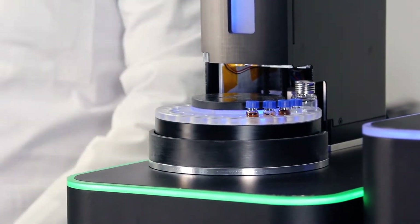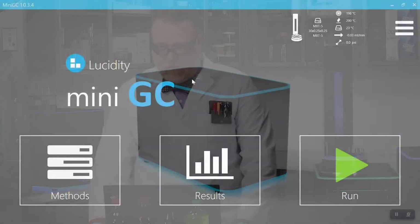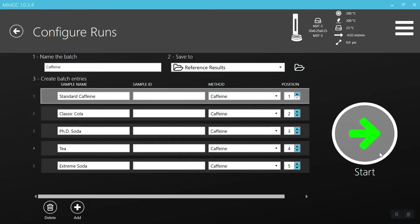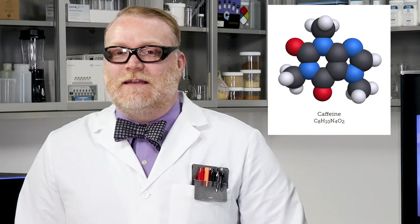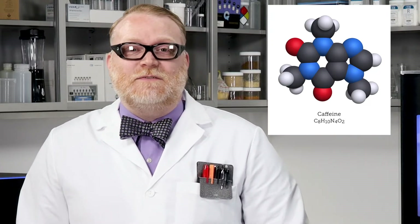Now that I have them on the autosampler, let's go ahead and start our run. I'm going to click on my batch, load it up, and click start. What is it about caffeine that makes us stay awake? Caffeine, also known as 1,3,7-trimethylxanthine, is the most widely used central nervous system stimulant in the world. It works by blocking adenosine receptors and preventing their sleep-promoting effects, as well as preventing the reabsorption of dopamine. Caffeine also causes the release of adrenaline, which gives you that boost in energy.